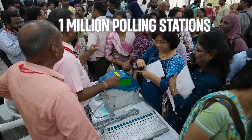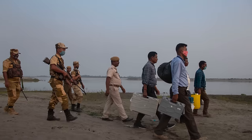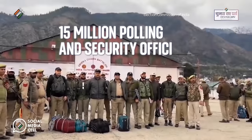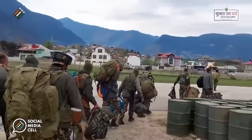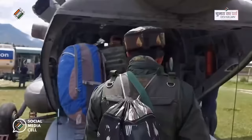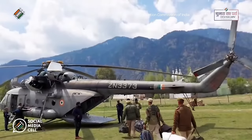One million polling stations need to be installed across the country, some in densely populated cities and others in far-flung villages. That means 15 million polling and security officials travelling across the country's deserts, mountains, rivers and jungles — sometimes by foot, train, helicopter, boat, horse, and even elephant — to try and reach every voter.